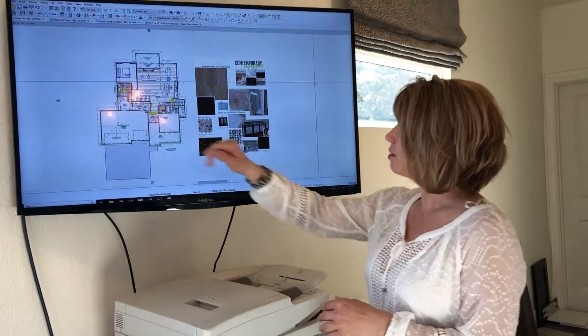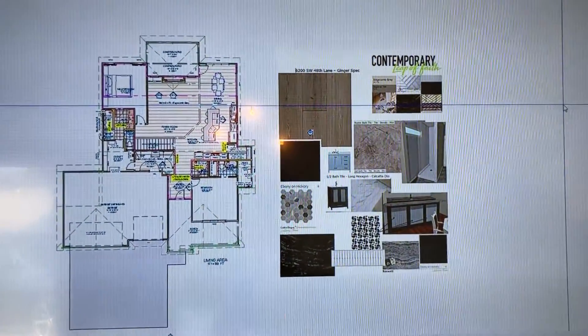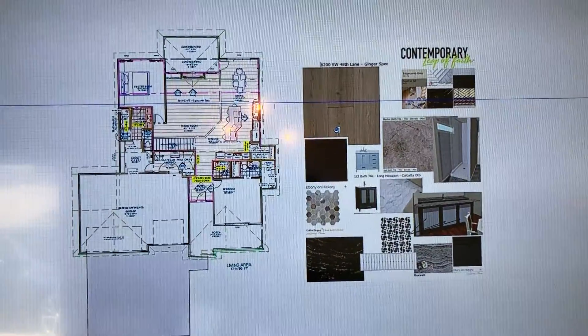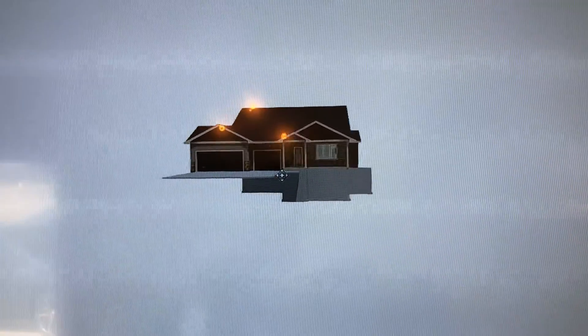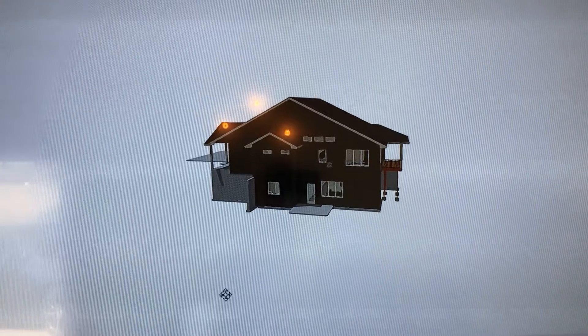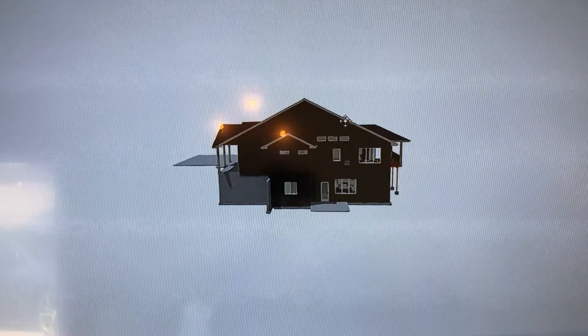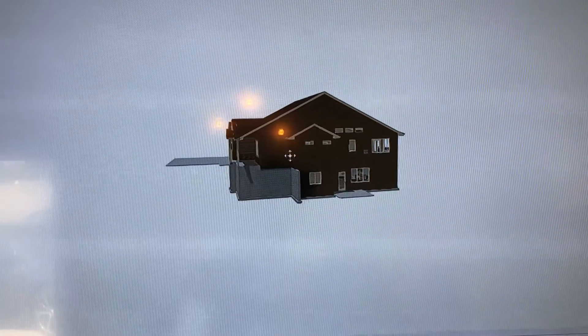So this is the plan, and I'm going to show you how we do 3Ds and the finishes we've chosen. 3Ds are amazing on this program — you can go in and actually look at the outside. This house has amazing trees on the side and privacy. You can see all the windows on the side, and there are fewer windows on the back because the back is a little less private.